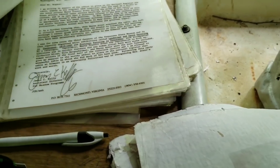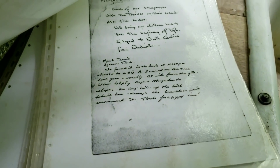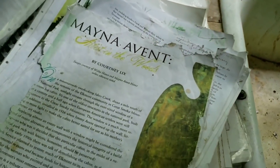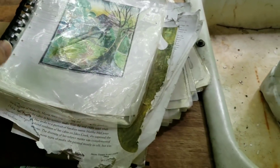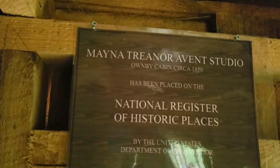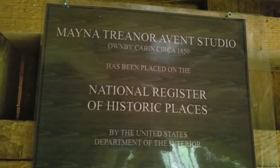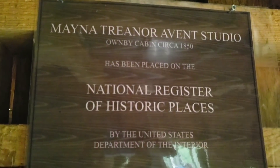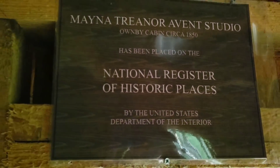Towards the back there are more letters of Mayna's — it's kind of hard to film and thumb through some of this stuff, but it's definitely a little treasure trove of information. It says right here: 'Mayna Avent Studio — Omb Cabin was built in 1850 and has been placed on the National Register of Historic Places by the United States Interior.'